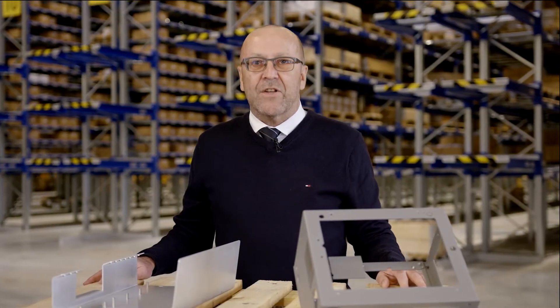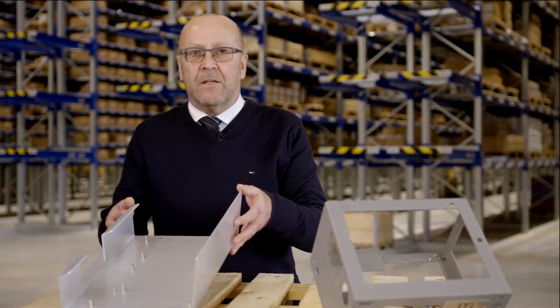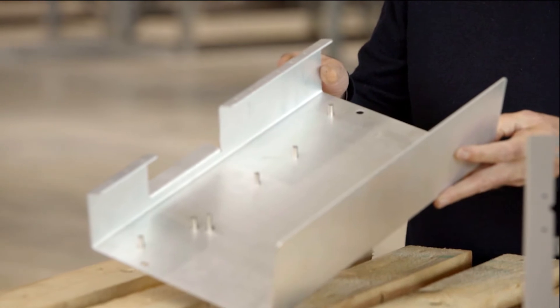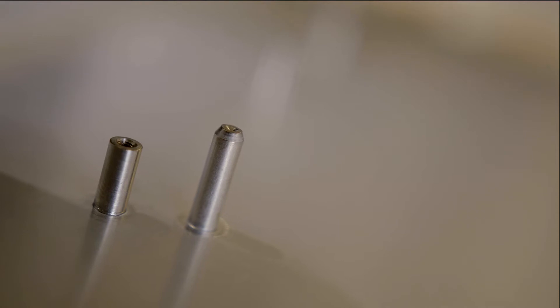Self-clinching fasteners are used to assemble components. In this case, it's a traditional application, which is an electronic chassis. What you can see here is various types of self-clinching fasteners, such as standoffs and studs.